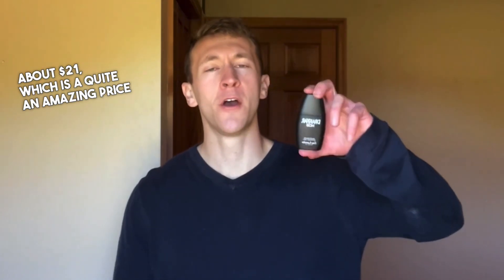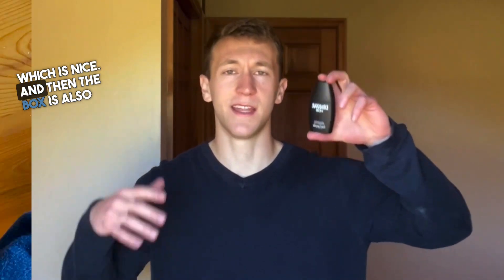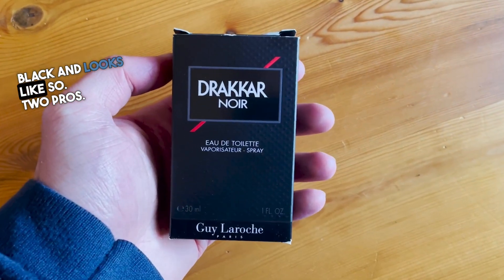Before the final two points, let's cover the price and presentation so that you know what to expect when you purchase a bottle. A 100ml bottle costs about $21, which is quite an amazing price point. The bottle is black with a plastic black cap that clicks into place, which is nice. And the box is also black and looks like so.